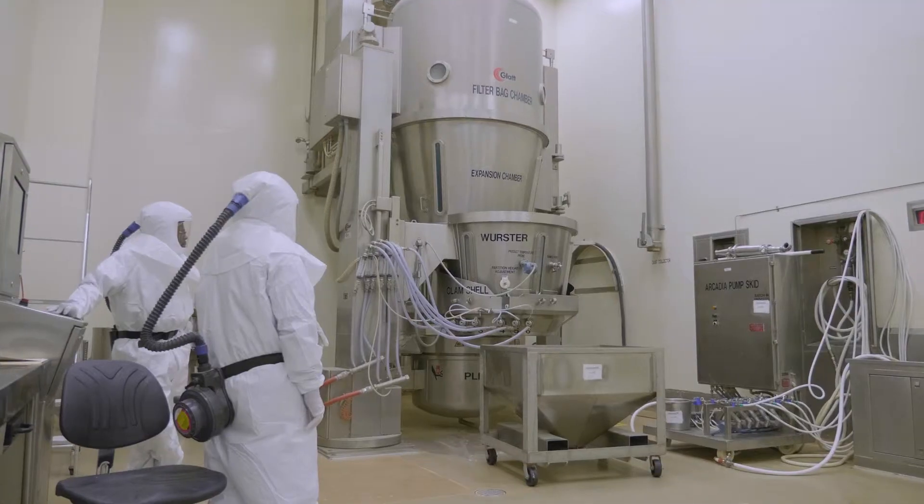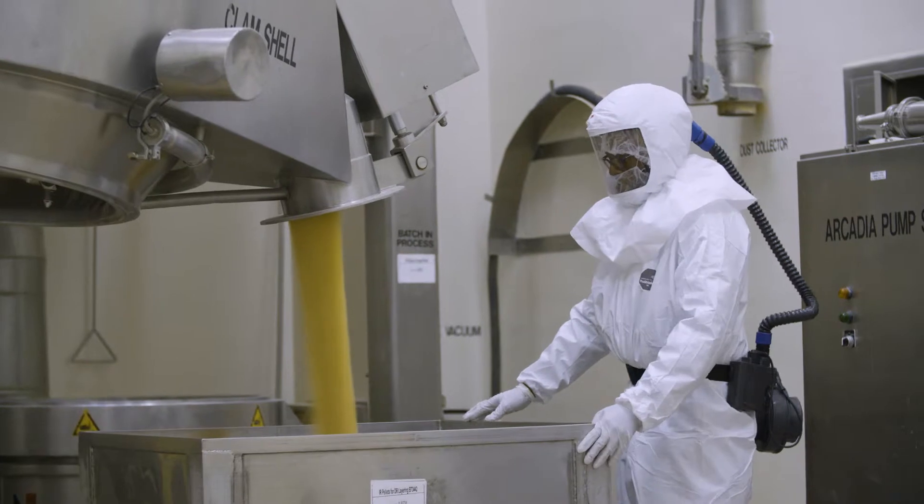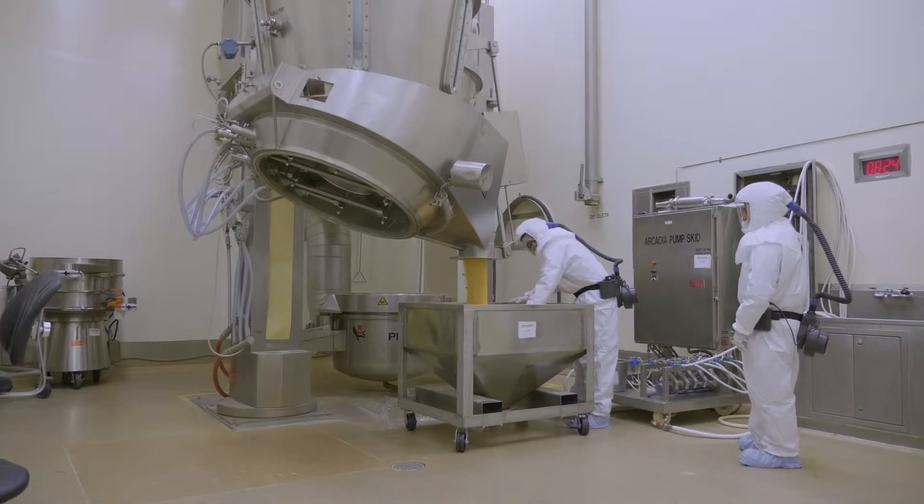Within our granulation area, we have several capabilities which include dry granulation, wet granulation, washer coating, and top spray. In addition to standard compression, we also do bilayer and compression coating. For our encapsulation area, we also do multi-bead filling.